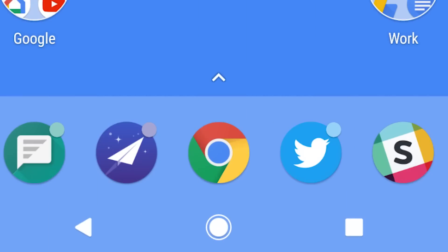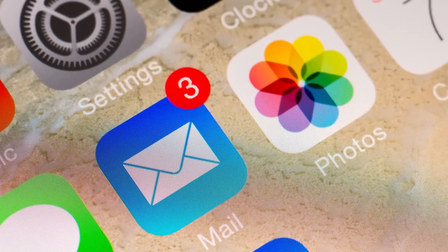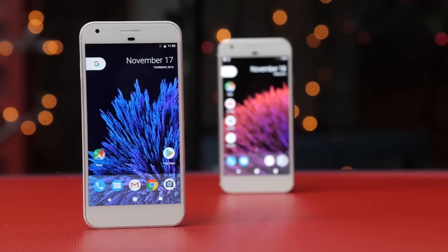Oreo also offers iOS-style notification badges that appear on app icons if they want your attention. Although you won't get a number showing how many notifications you have, they will be drawn in different colors to match the app icon, instead of that jarring lurid red that you always get on the iPhone.